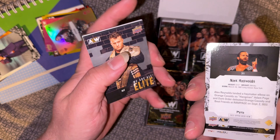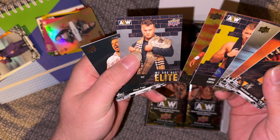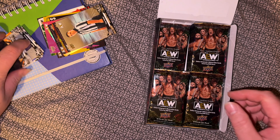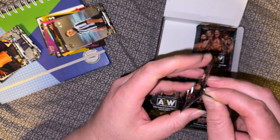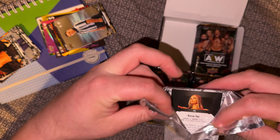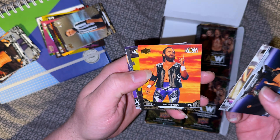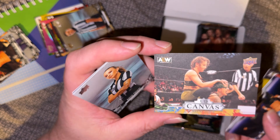Parallel Alex Reynolds, Pyro — at least it's got it printed on the back this year. Silver, MJF, We Are All Elite, Ego and Shivani. Last pack of the first pile. Tag teams, Top Flight, Hook, Kingston, Gold Alex Reynolds, Nyla — oh, Canvas of Marina Shafir.